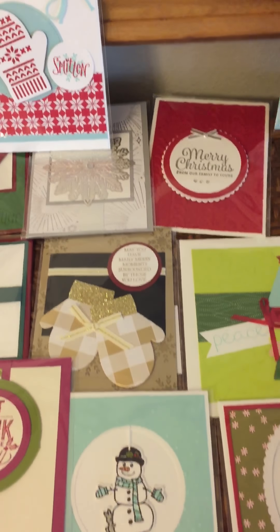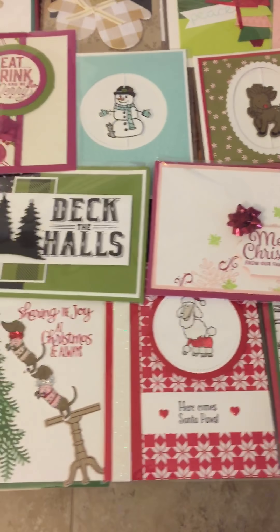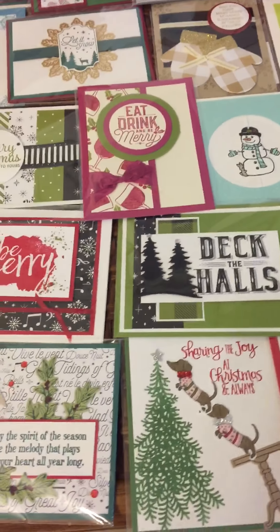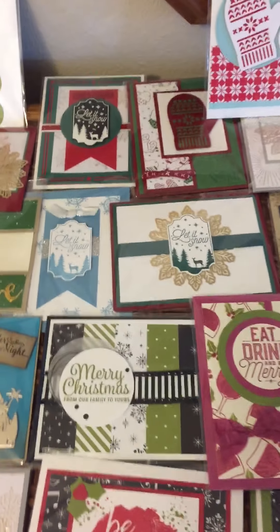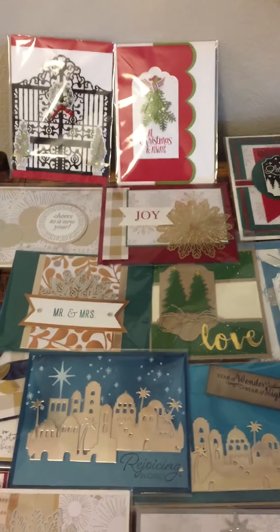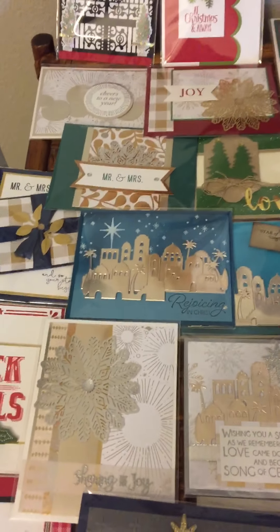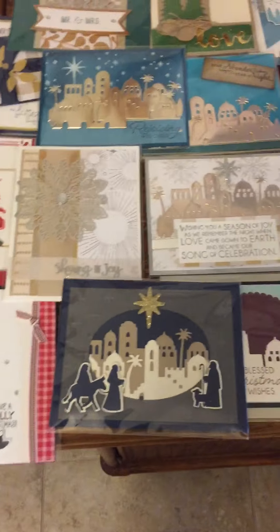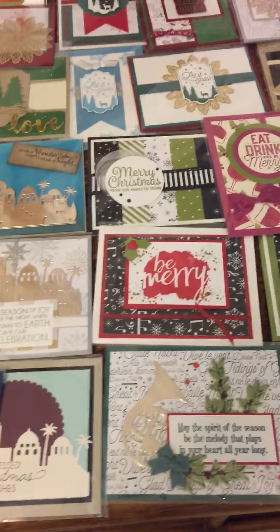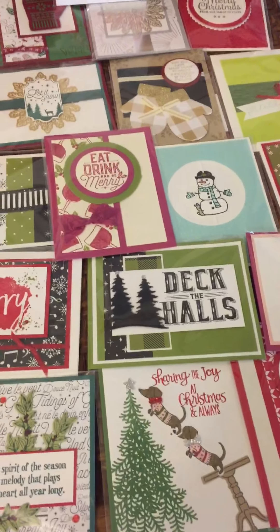It is definitely not too early to start making your Christmas cards. Now is the time, so you've got plenty of time to get as many made as you possibly might need. I am going to be having a Christmas card stamp camp coming up November 9th and 11th, where we're going to make 10 cards for $20. So if you're interested in that, be sure you let me know. Hope you're enjoying this.